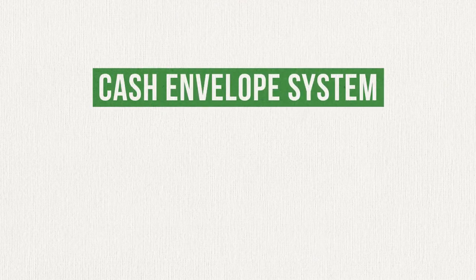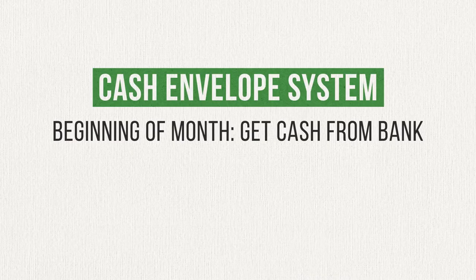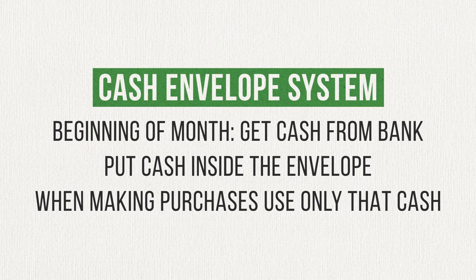At the beginning of every month, you stop by the bank and take out cash equal to the amount you plan to spend on each of these categories. If you plan to spend $400 on groceries this month, you would take out $400 in cash and put it in the envelope marked groceries. Whenever you go to the grocery store, pay using the cash inside that envelope. Don't use your debit card, don't use your credit card, and don't use any other cash.